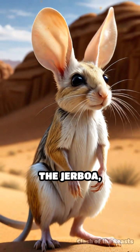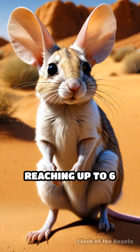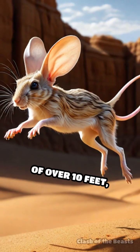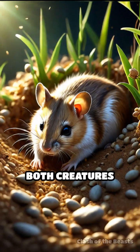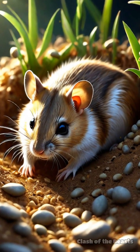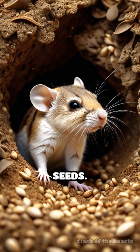On the other hand, the jerboa, native to Asia and northern Africa, is slightly larger, reaching up to six inches in body length. Its long legs allow it to achieve leaps of over 10 feet, making it a formidable contender. Both creatures are nocturnal and adapted to conserve water, with kangaroo rats being able to survive without drinking water, deriving all their moisture from seeds.